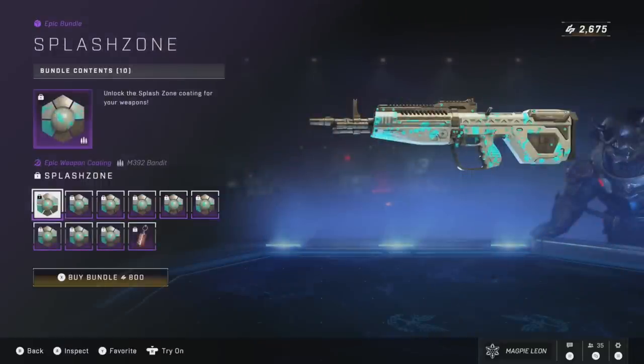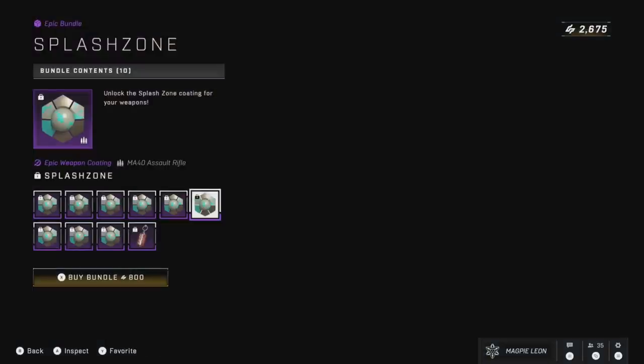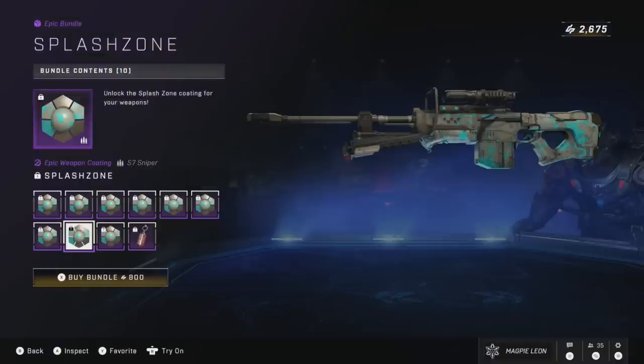Splash Zone is also back this week. I believe this is one of the first bundles released this season. It gives you the Splash Zone weapon coating for every weapon and the Gauss Soda Epic Charm. I do like the design overall — I don't think it's a bad coating. 800 is a bit pricey for just a coating bundle, but it's definitely not the worst. You do get the coating on everything, and it does look pretty good.